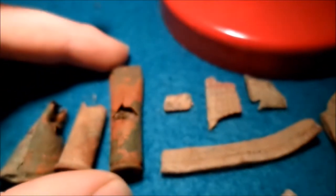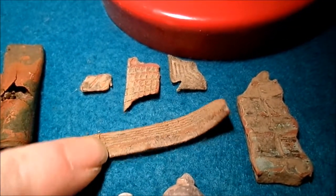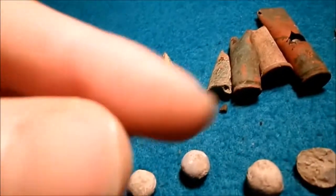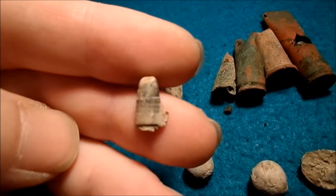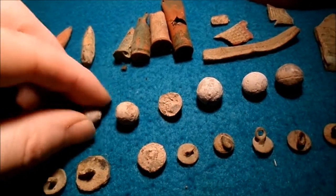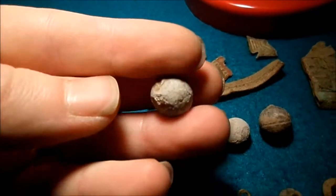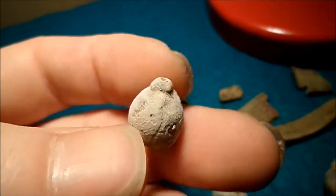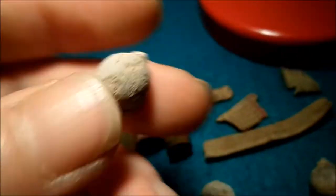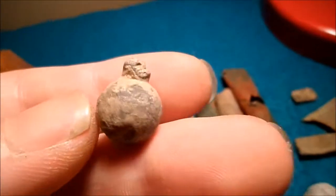And then we got this one — no idea what it is. A few pieces of shrapnel — that's brass shrapnel. Then we got a lead shot and a .22 I think, and a few musket balls and pistol balls. A very big half of a musket ball and then the more rifle-sized ones. This one has a bit of the casting nipple on it and this one has a big part of it. Pretty happy with that.